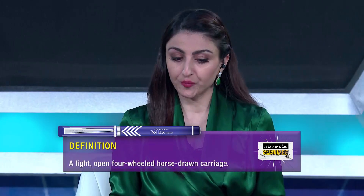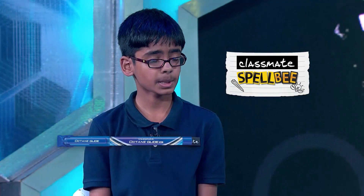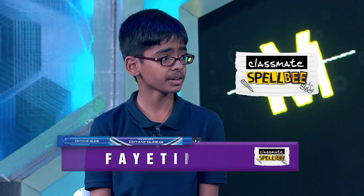Preetam, your word to spell for 10 points is Phaeton — a light open four-wheeled horse-drawn carriage of Greek origin via Latin. Preetam spelled F-A-Y-E-T-I-N — incorrect, word passes. Purvasha attempted F-E-U-I-L-L-E-T-O-N — also incorrect. As mentioned in the last round, words of Greek origin pronounced with a 'ph' are often spelled P-H. So Phaeton is P-H-A-E-T-O-N. Nobody gets points.